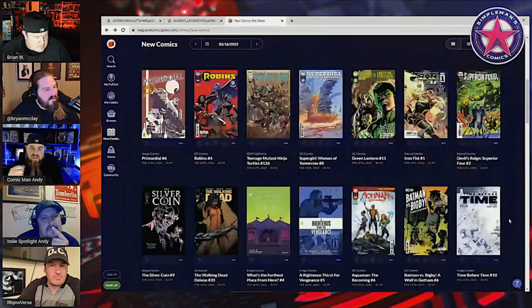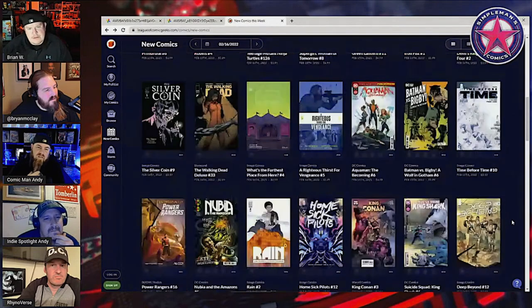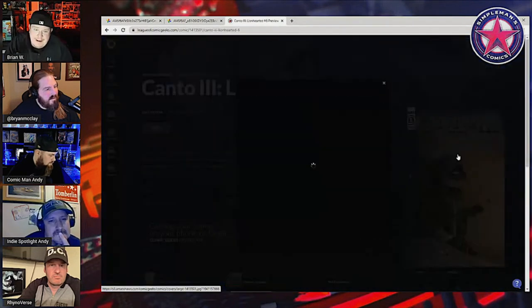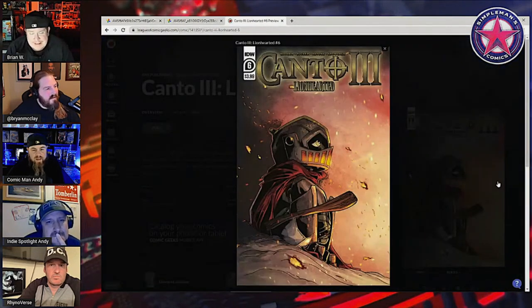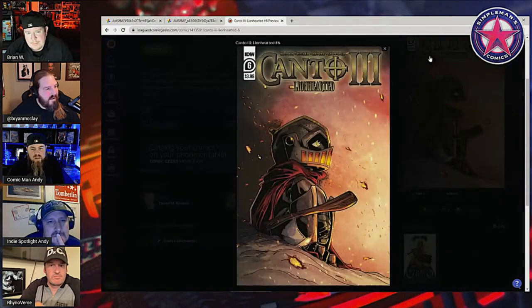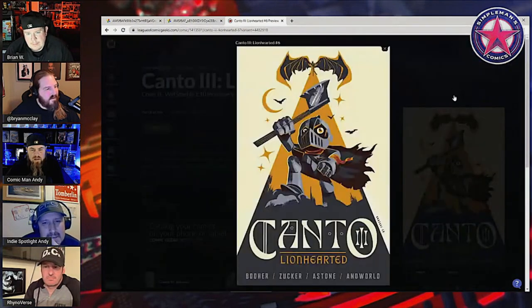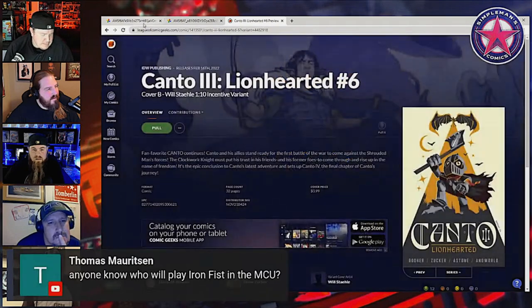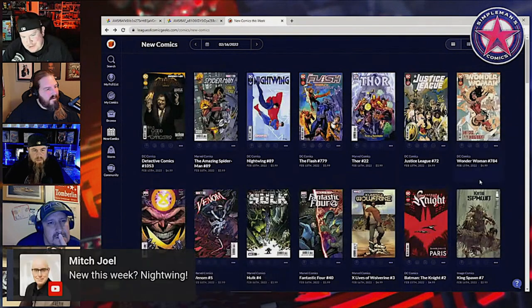What else do we have this week? Canto Lionhearted number six closes it out — that's the big one. I like the incentive for that one too. That's a pretty cover — this is beautiful. Did they do a copper/orange homage? Let's take a look — yes, they did, kind of. Whatever it is, it's good. That's kind of like a Mondo poster to me.